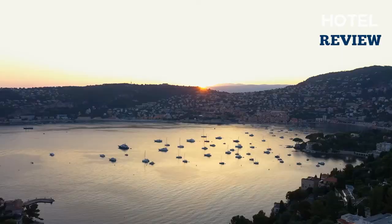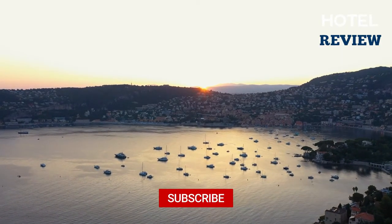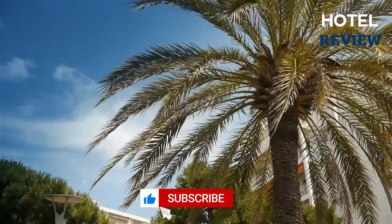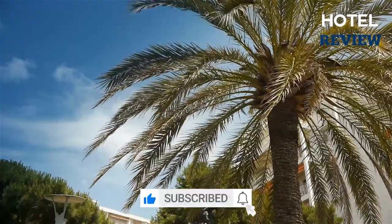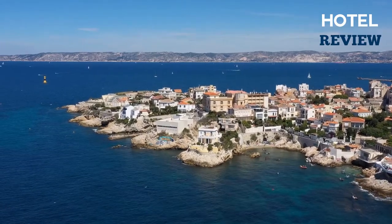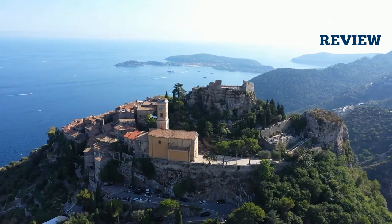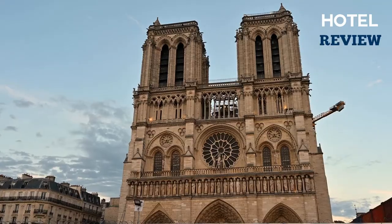It's easy to understand why impressionist painters were drawn to Nice. This charming city seems like something out of a pastel painting with its sunny climate and breathtaking Mediterranean backdrop. Nice is encircled by the calm azure waters of the Baye des Anges and protected by the Maritime Alps foothills, giving it a temperate temperature all year long.